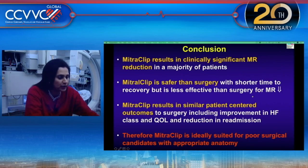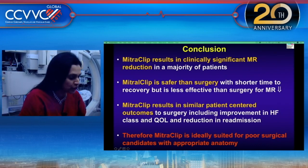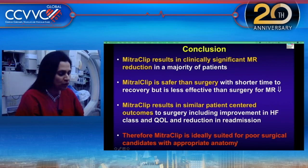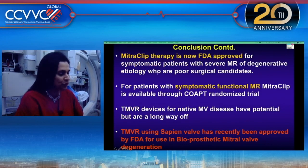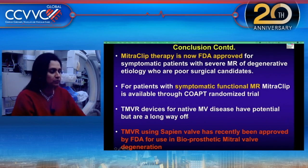In conclusion: the MitraClip results in clinically significant MR reduction in the majority of patients, is safer than surgery with shorter recovery, but less effective than surgery in reducing MR. MitraClip results in similar patient-centered outcomes to surgery, including improvement in heart failure, quality of life, and reduction in readmission. The clip is ideally suited for poor surgical candidates with appropriate anatomy. It is now FDA approved for severe degenerative MR in poor or prohibitive surgical candidates. For symptomatic functional MR, MitraClip is available through the COAPT trial. TMVR devices for native mitral valves have potential but are still in development, with several devices in the pipeline. TMVR using the Sapien valve has recently been FDA approved for degenerated bioprosthetic mitral valves.